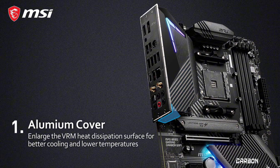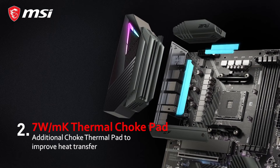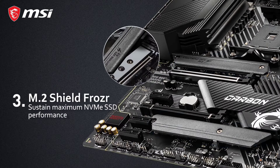Whether you're a competitive gamer or a content creator, the MSI MPG B550 Gaming Edge Wi-Fi delivers the perfect balance of performance, reliability, and aesthetics to elevate your gaming experience to new heights.